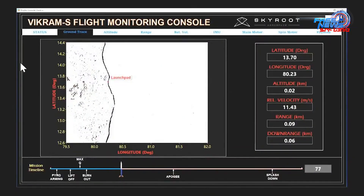It looks like we do have successful burnout, and the flight trajectory is tracking as per the prediction. The rocket is now at an altitude of 66 km — 67 km now. We have completed 80 seconds of flight time. We are around 34 seconds away from the launch pad.